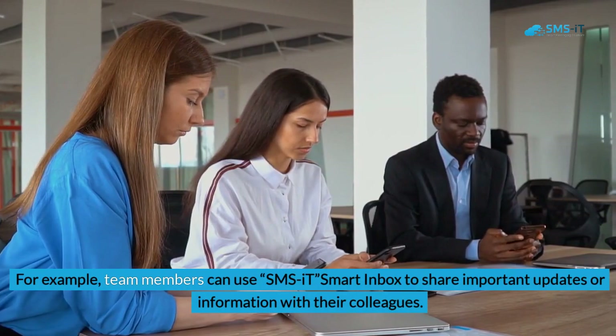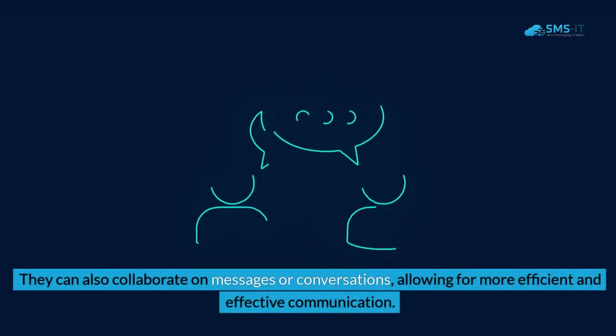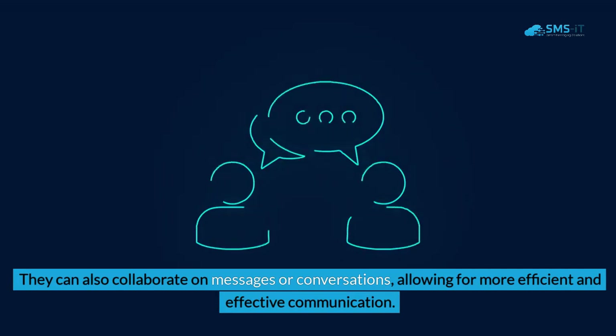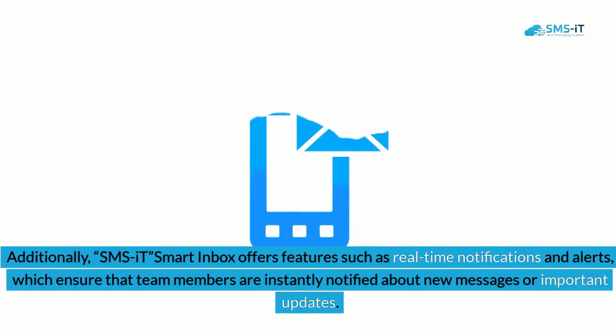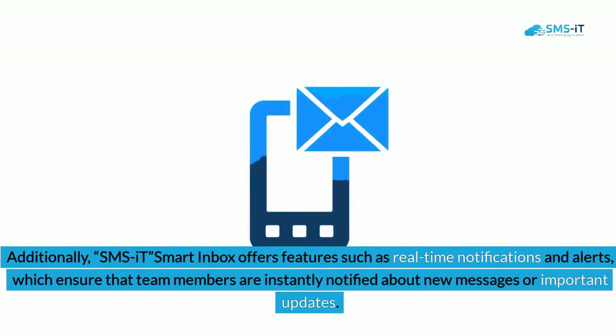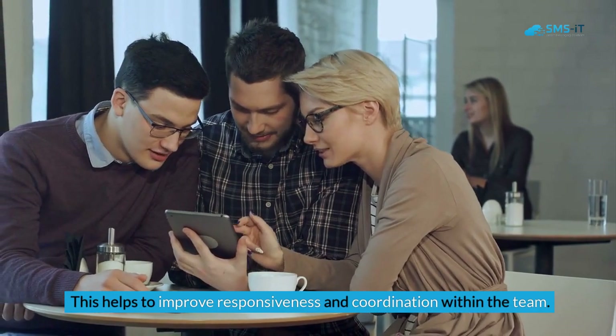Team members can use SMS.it Smart Inbox to share important updates or information with colleagues, and collaborate on messages or conversations for more efficient communication. Additionally, SMS.it Smart Inbox offers real-time notifications and alerts, ensuring that team members are instantly notified about new messages or important updates, helping to improve responsiveness and coordination within the team.